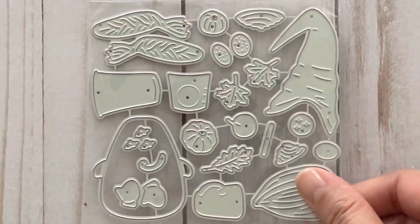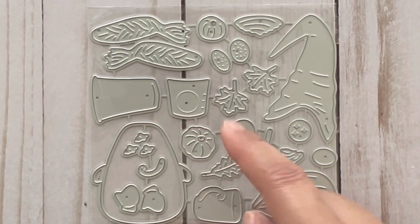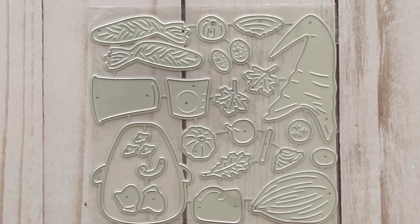I also picked up a number of dies from the DIY Art Bin store. This one is of a gnome in a fall theme. In this set you have a gnome that has a scarf on, and you get pieces such as a mug with layering pieces, and you also get fall leaves and pumpkins. I thought this would be really cute in other projects as well, so I picked this up.